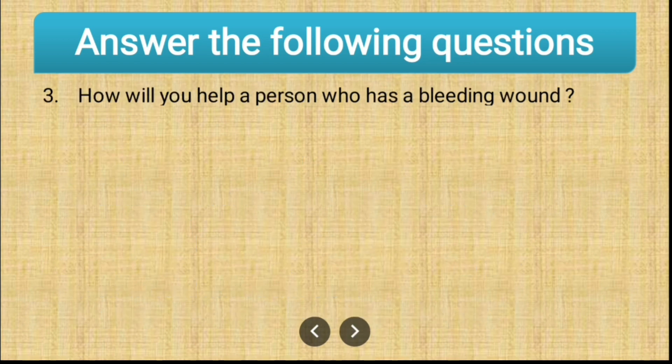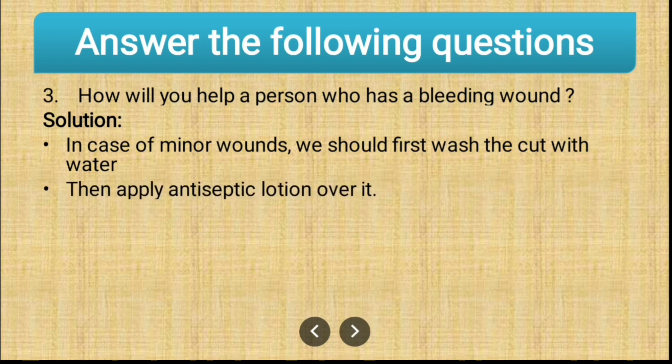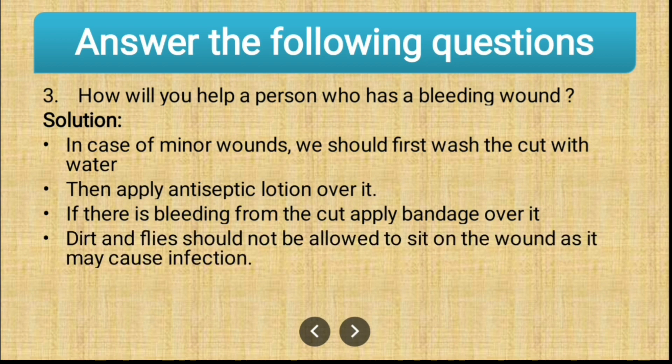Third question: how will you help a person who has a bleeding wound? In case of minor wounds, we should first wash the cut with water, then apply antiseptic lotion over it. If there is bleeding from the cut, apply a bandage over it. Dirt and flies should not be allowed to sit on the wound as it may cause infection. Consult a doctor immediately.